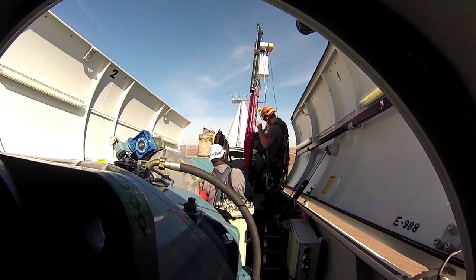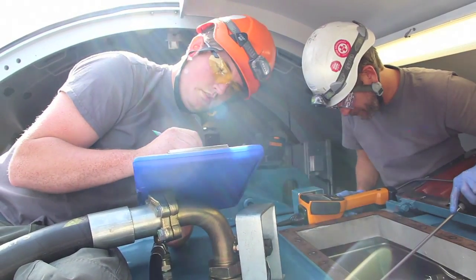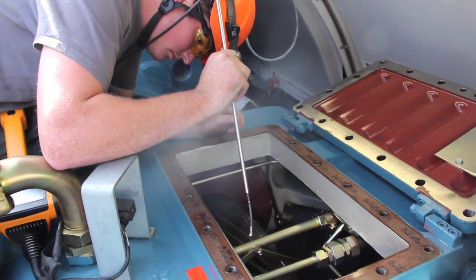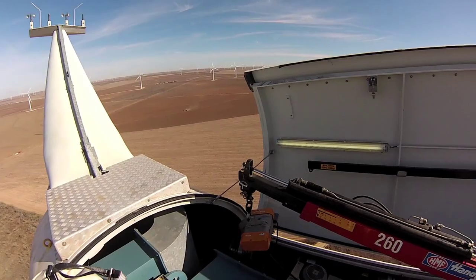For any given gearbox type, our fleet-wide inspection database and statistical analysis tells us that we do find a lot of damage, even in gearboxes less than two years old.